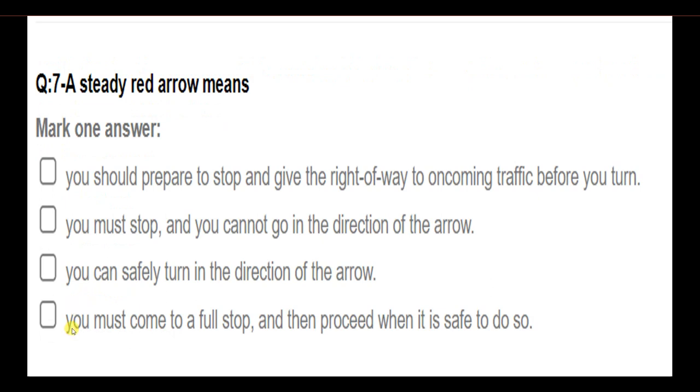A steady red arrow means: you should prepare to stop and give right of way to oncoming traffic before you turn; you must stop and you cannot go in the direction of the arrow; you can safely turn in the direction of the arrow; you must come to a full stop and then proceed when it is safe. Answer: You must stop, and you cannot go in the direction of the arrow.